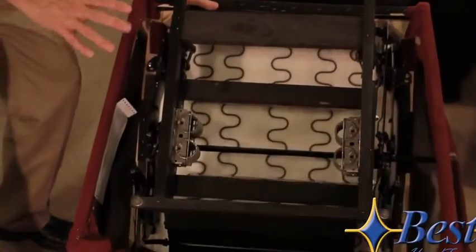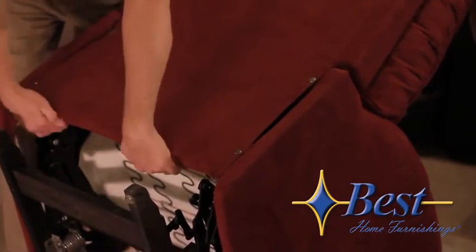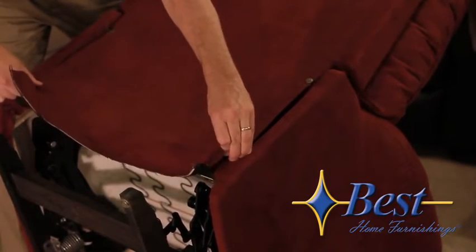The best thing you can do when shopping for a recliner is flip the chair over and take a look underneath. First thing you'll notice is the tacks, snaps, and strap. This makes sure that the back is nice and clean and always stays looking fresh when it's floating out in the middle of your room.